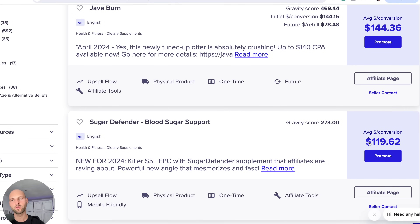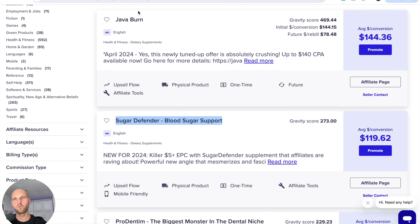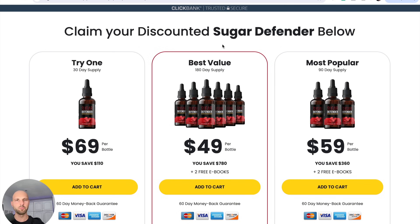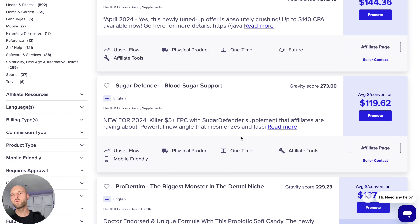Sugar Defender is a blood sugar-related offer that helps people solve their diabetes issues. This offer pays us $119, which is a pretty good chunk of money. We like to promote offers above $55 to $60 so there's bigger room for promotion. The higher the AOV — average order value — the better for our campaigns. If I click this title, we land on the actual sales page. This is a supplement people can buy to lower their blood sugar.